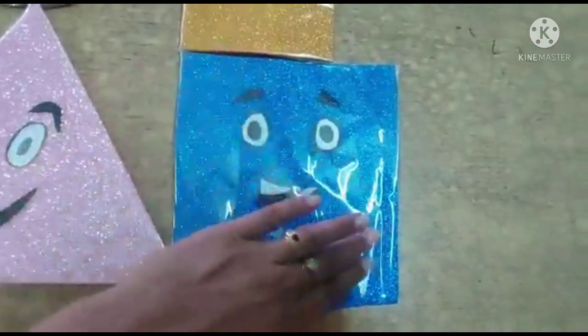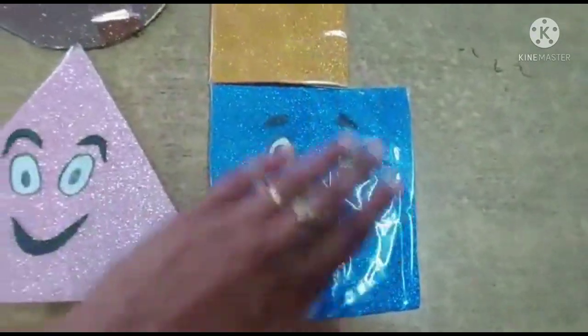And this is a square. Four sides and all are equal.